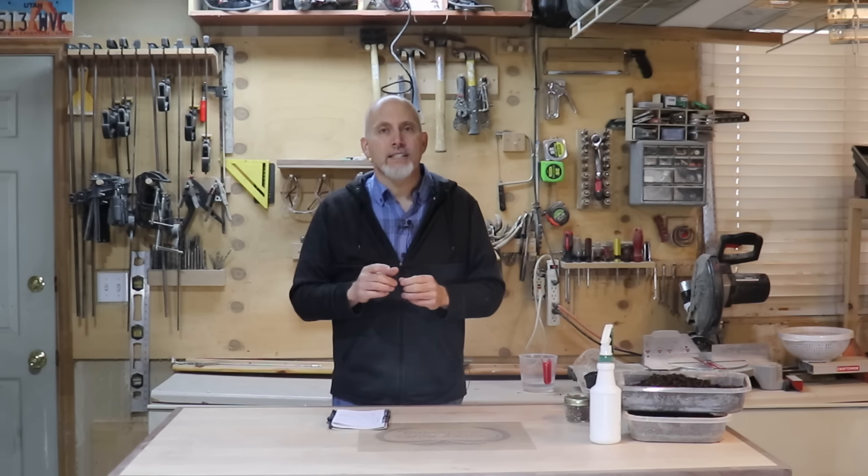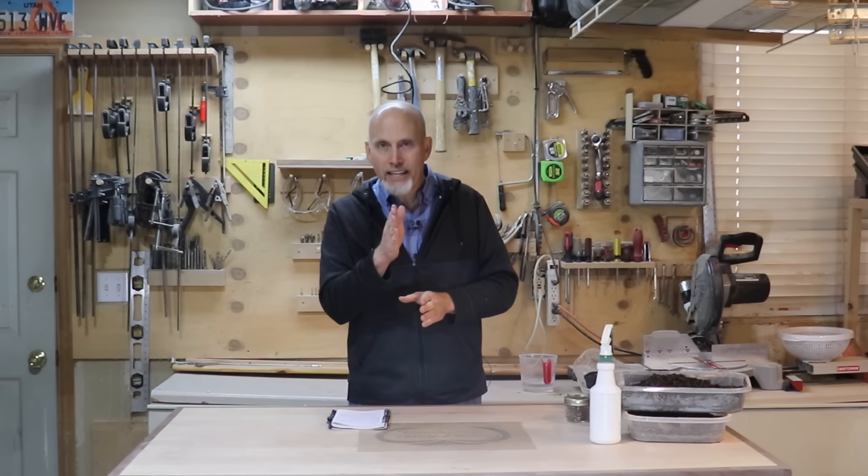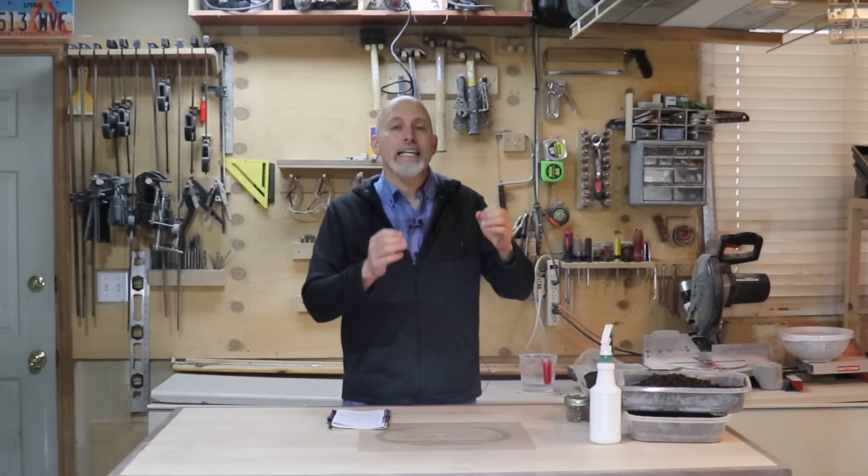The first one on the list is onions. Onion seedlings need to go out in your garden somewhere between four to six weeks before your last frost date. My last frost usually lands somewhere between May 7th and May 15th, which means I need to be getting my onion transplants in the garden somewhere between about the 25th of March to the 1st of April. I need to be starting those seedlings about eight to ten weeks before plant-out time, which lands me solidly at the beginning of January.